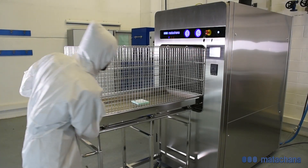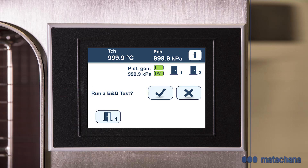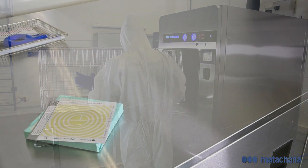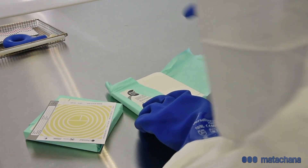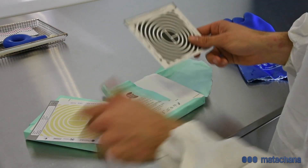Besides the working cycles, the steriliser is equipped with a Bowie-Dick test for testing the de-aeration of the sterilisation chamber and the steam penetration into the steriliser's material. This test is performed after a warm-up cycle at the beginning of each working day. After the cycle, the test sheets are removed and the result is interpreted.